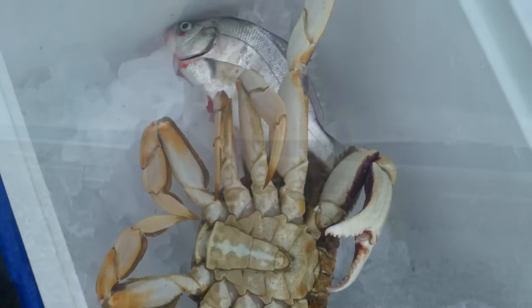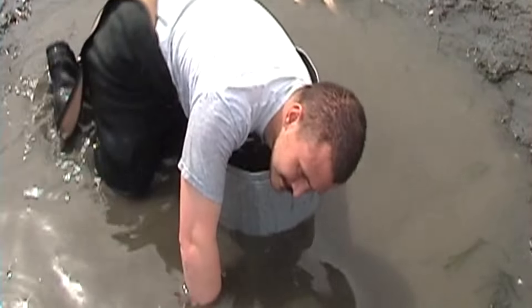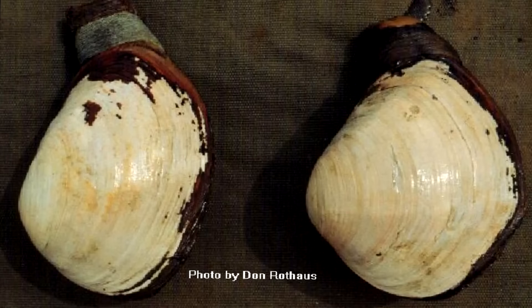It's time for Washington Shellfish Quest. This episode's target species: Horse Clam.